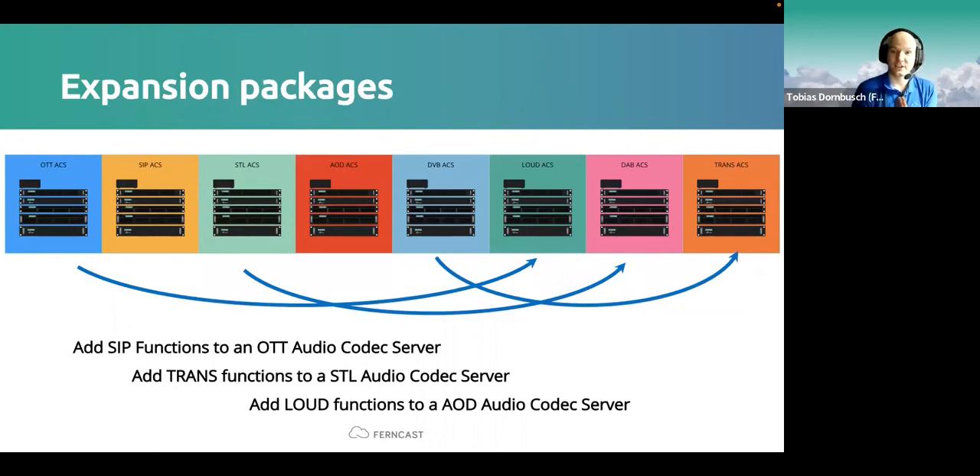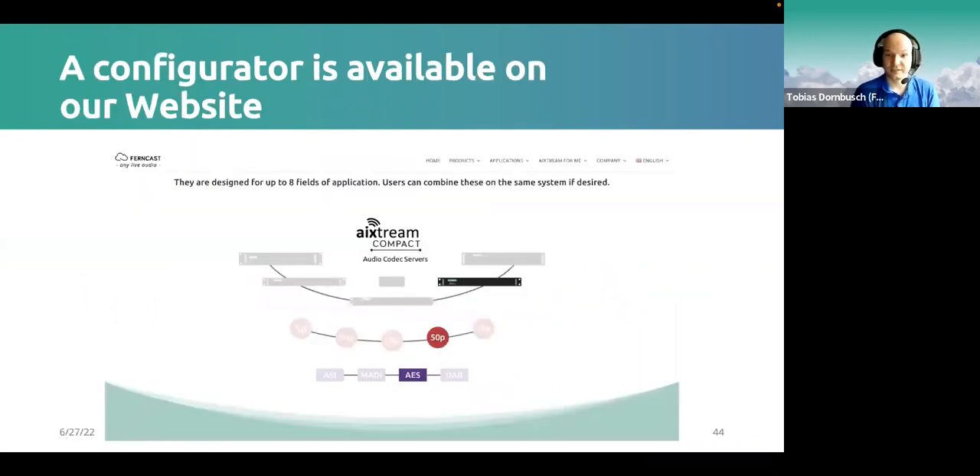It's important to note that on larger audio codec servers you can easily combine different applications on the same system — as we've seen with public broadcasters doing online radio streaming and DVB multiplexing together. Combining loudness control and transcoding with other applications also makes a lot of sense. We have a configurator on our website where you can find more information on the various audio codec servers and the applications we serve.